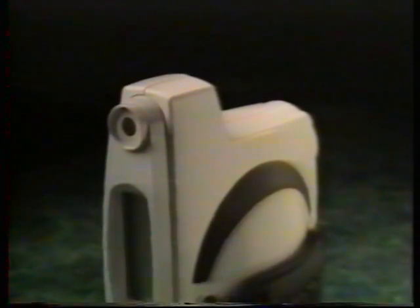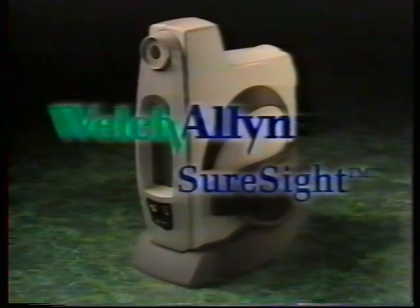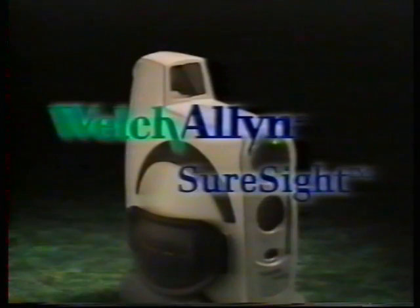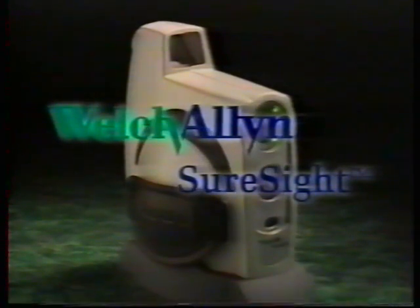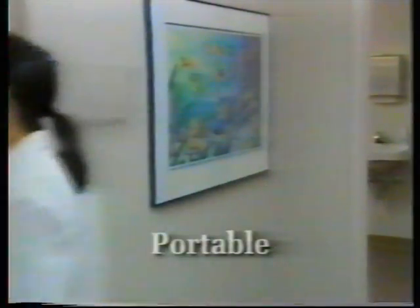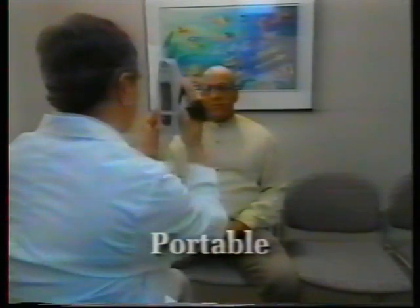Seeing the need for an easy-to-use, accurate pediatric autorefractor, as well as a portable, affordable battery-powered unit usable on any patient, Welch Allen developed the SureSite. This is the first child-friendly autorefractor that provides an automatic test in just five seconds and without cycloplegic drops. The portable SureSite can be carried from lane to lane or outside of the office to be used where and when it's needed, even in the waiting room.